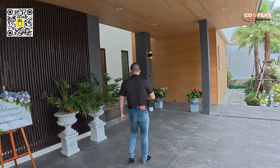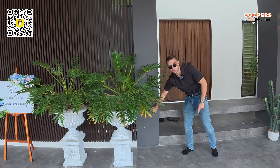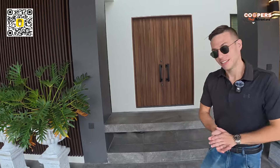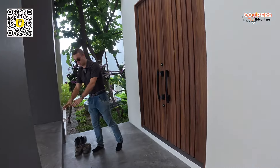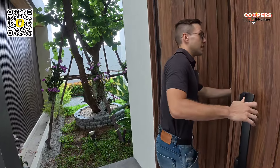I noticed right here we've got two power points, so if you want to vacuum your car you could do that. Now we have here a small walkway to the house, a nice bench to sit down and kick off your shoes before we enter. Now let's go inside.